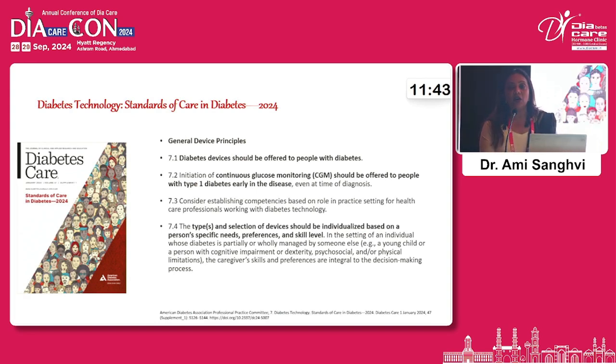The Standards of Care in Diabetes 2024 says that diabetes devices should be offered to people with diabetes, and CGMS is one of them. The type and selection of devices should be individualised based on person-specific needs, preferences, and skill level.